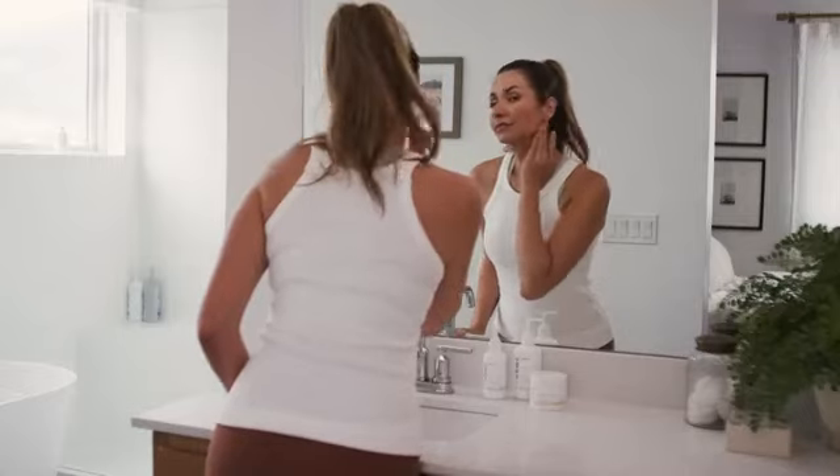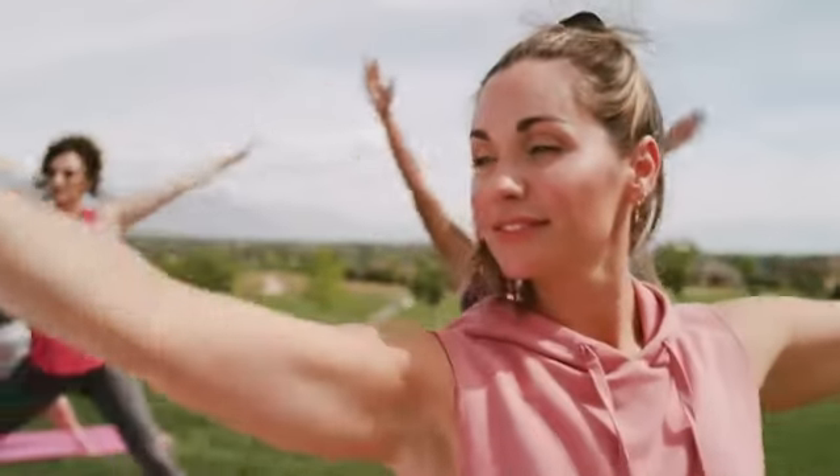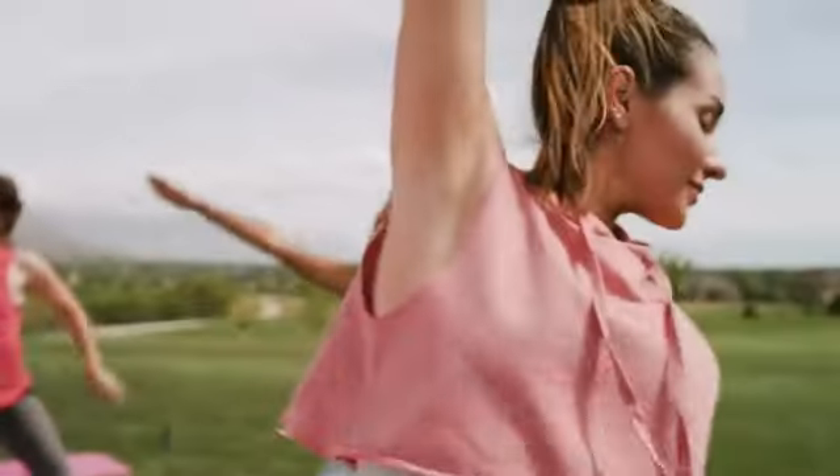I see many people in my practice concerned about the appearance of aging in their skin. One of the primary causes of visible wrinkling, sagging, or lack of radiance is a decline in collagen. So what is collagen, and why does it have this impact as we age?